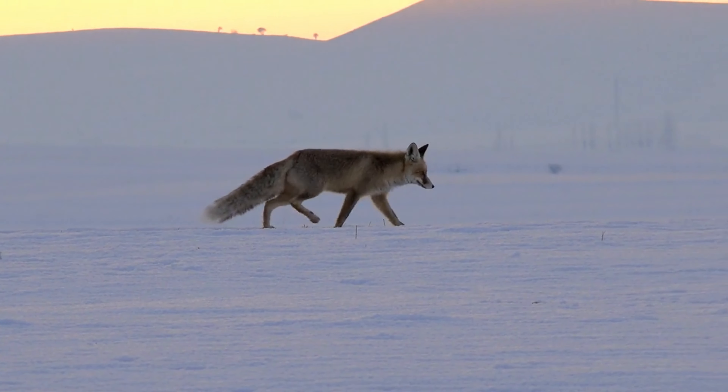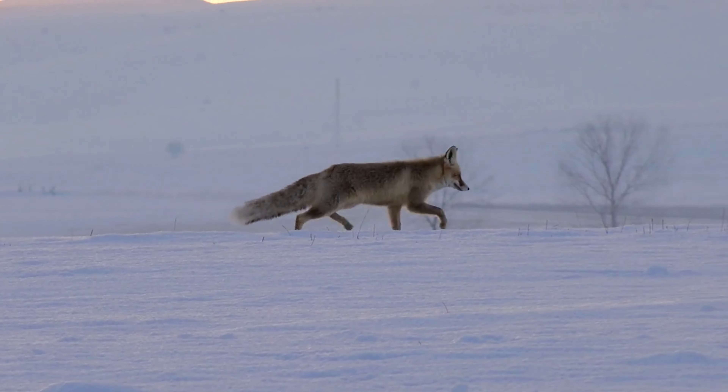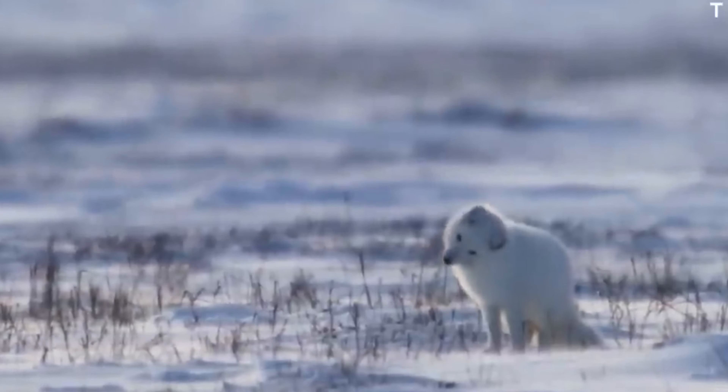Finding a home. Our story begins with a mother fox searching for the perfect den. She needs a safe haven to raise her precious pups. These dens are often underground burrows,